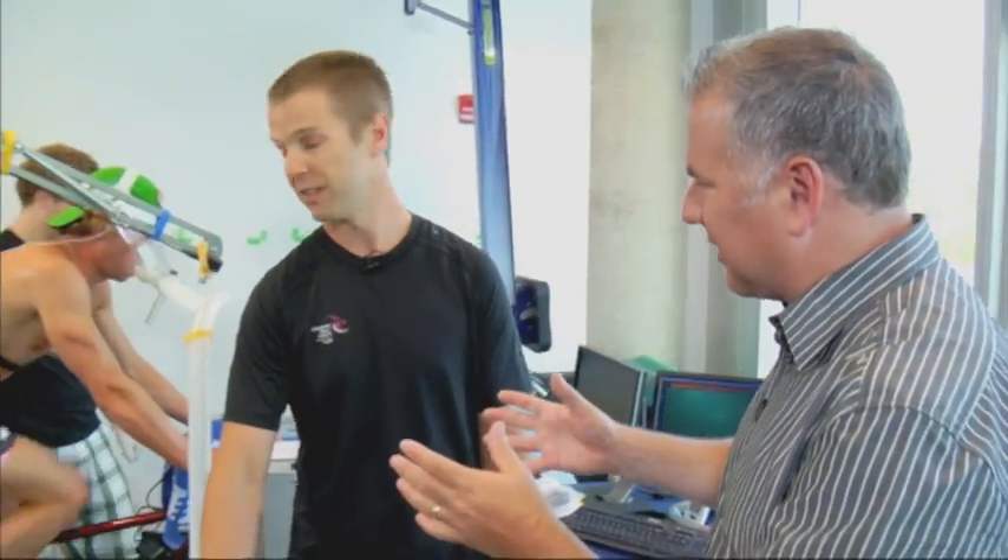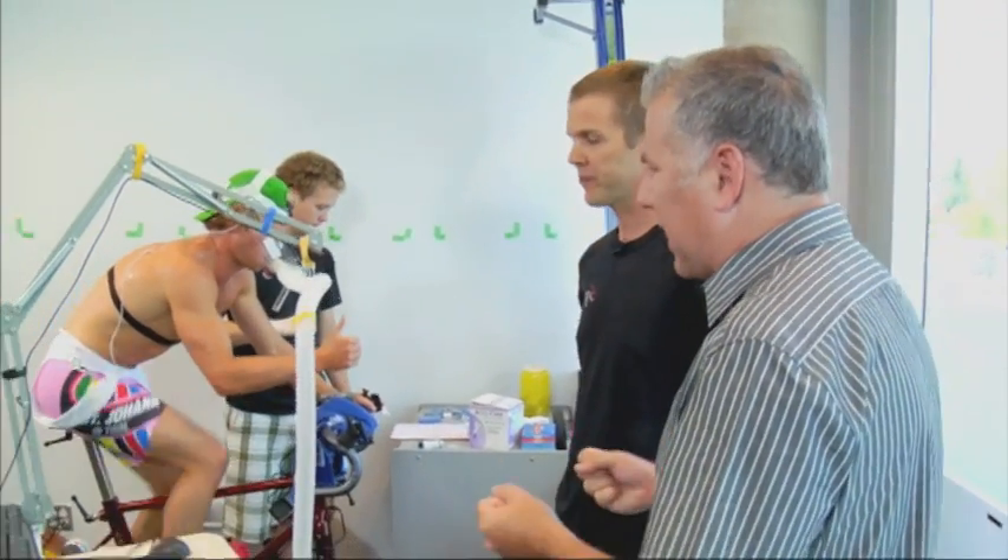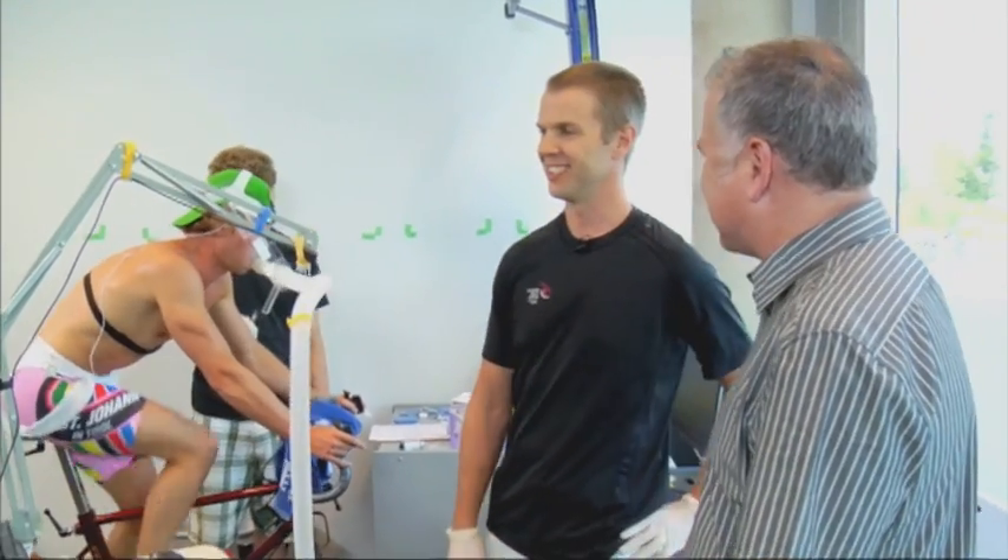Helping us out today is Dr. Ben Spore. Thanks for showing us around. My pleasure. I see we've got an athlete here riding away, and he's hooked up to all sorts of crazy stuff.